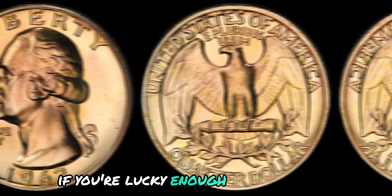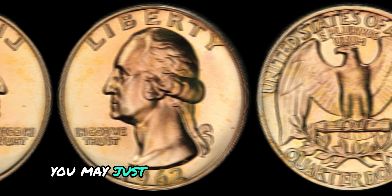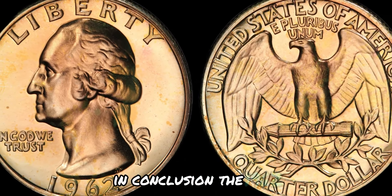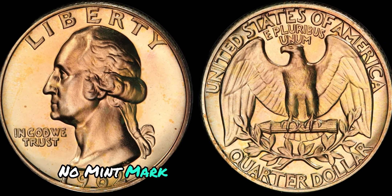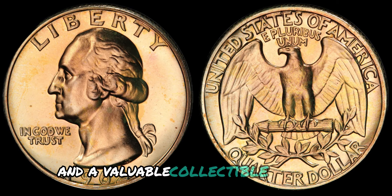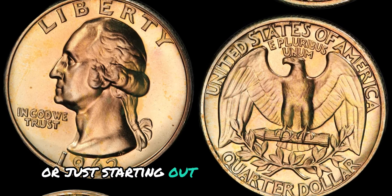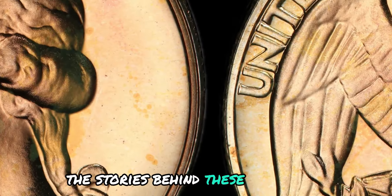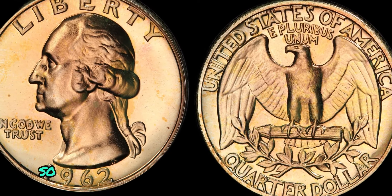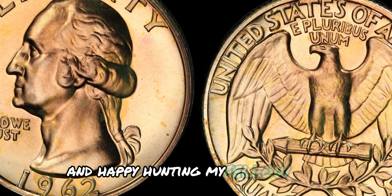If you're lucky enough to own a 1962 No Mint Mark Washington quarter dollar coin, you may just be holding onto a hidden gem that could fetch a pretty penny. The 1962 No Mint Mark Washington quarter dollar coin is a fascinating piece of American history and a valuable collectible for coin enthusiasts. Keep your eyes peeled for those hidden treasures, and happy hunting, my fellow coin connoisseurs.